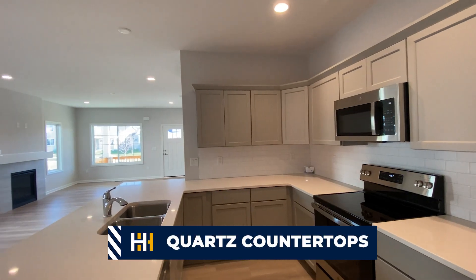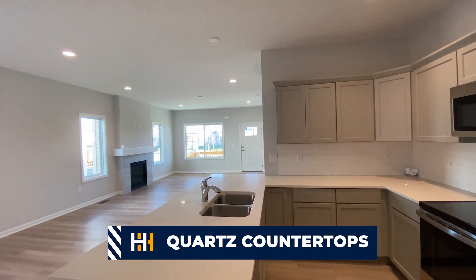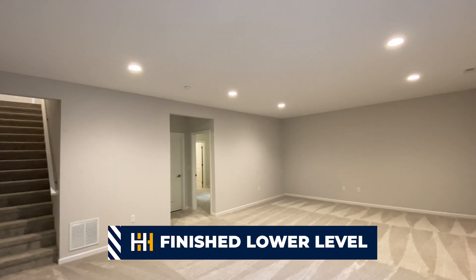Not only does it have a beautiful kitchen with quartz countertops, it also has a fireplace and a fully finished lower level.